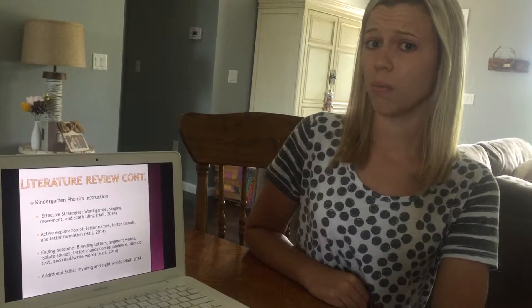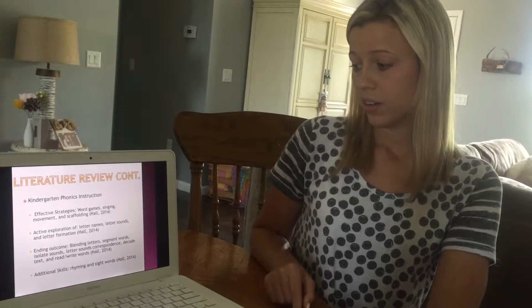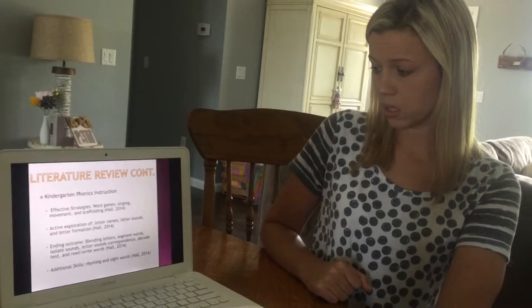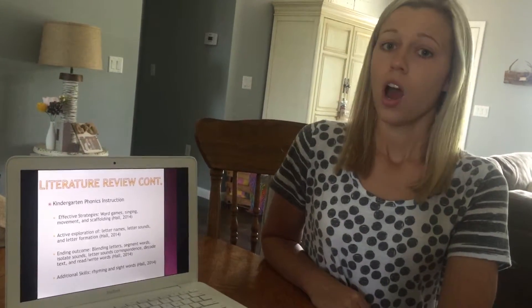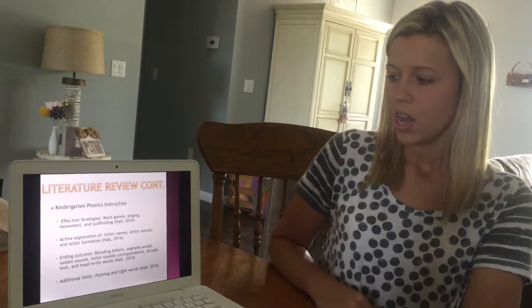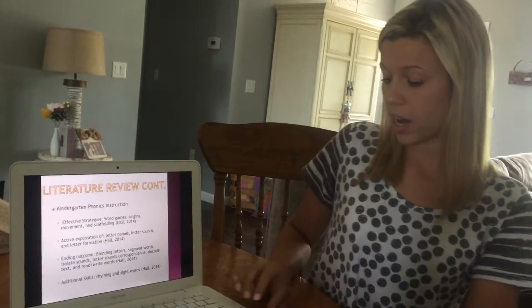The key ending outcome skills students need to know at the end of kindergarten are blending letters, segmenting words, isolating sounds, letter-sound correspondence, decoding text, and reading and writing words. Supporting skills at the end of kindergarten include rhyming and sight words. The Benchmark Literacy Phonics program combines all of these things to get students ready for first grade.